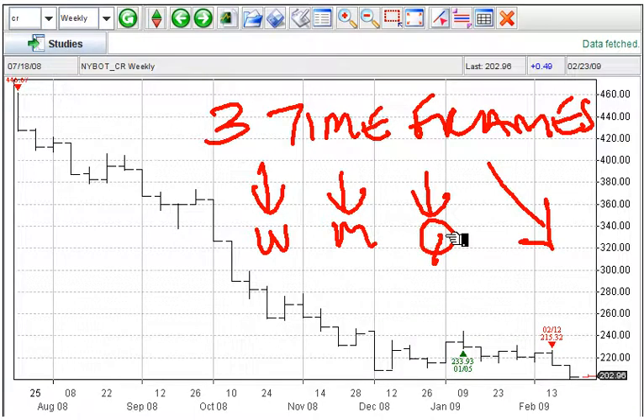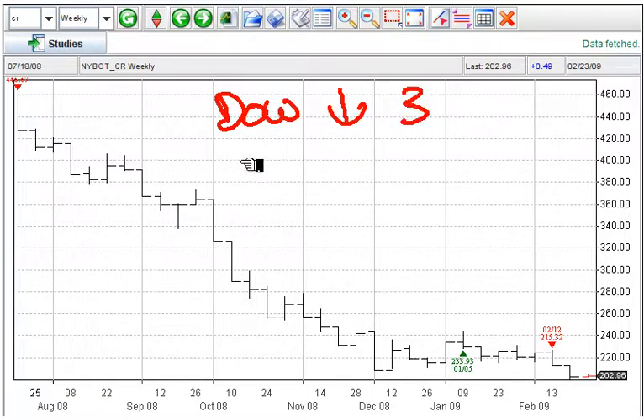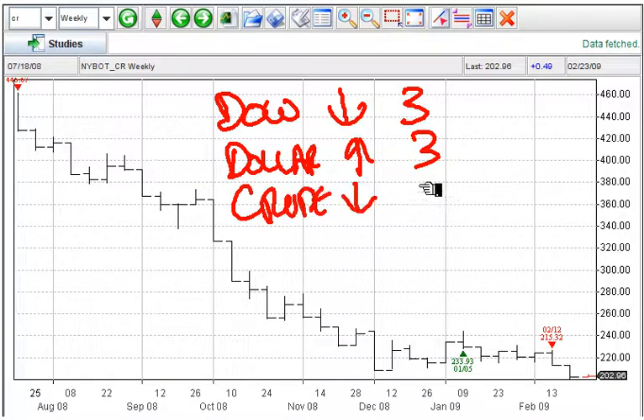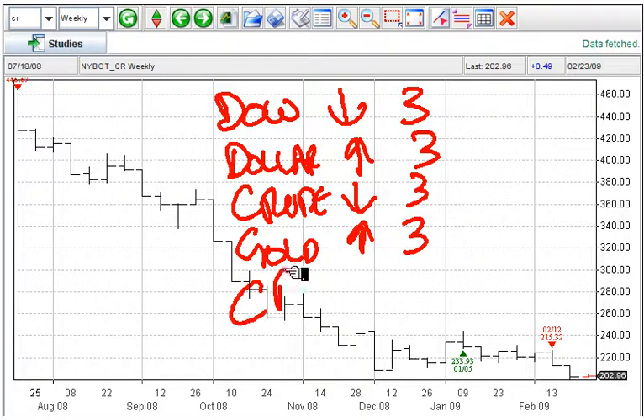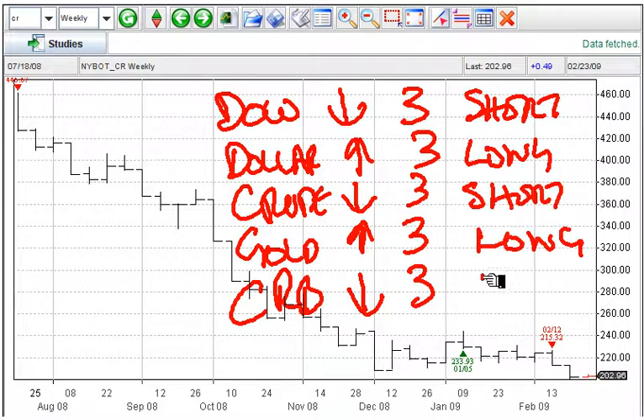Let's do a quick recap of all the trends we looked at today. Writing right on the chart: first, the Dow — trend down, three time frames. Next, the dollar — up, three time frames. Next, crude oil — down, three time frames. Next, gold — up, three time frames. And lastly, the CRB — down, three time frames. So clearly, you want to trade from the short side on the Dow, long the dollar, short crude, long gold, and short the CRB.